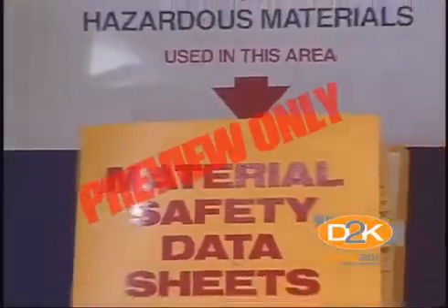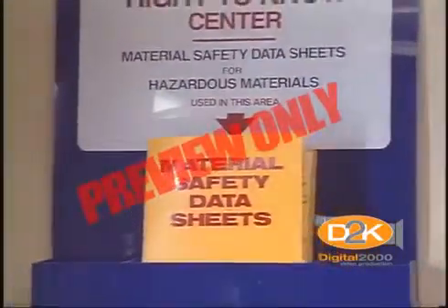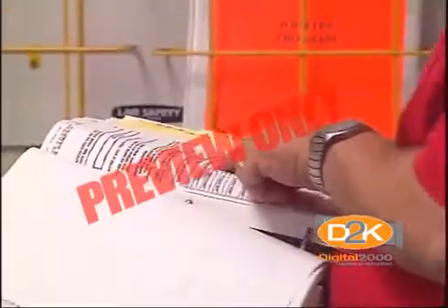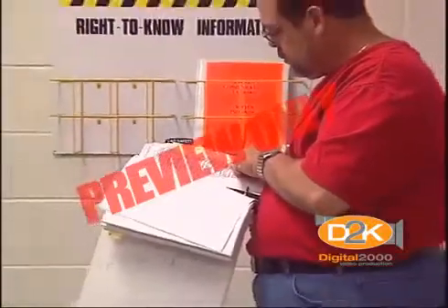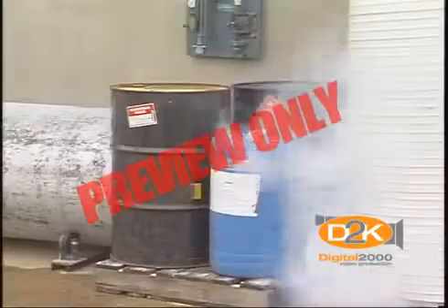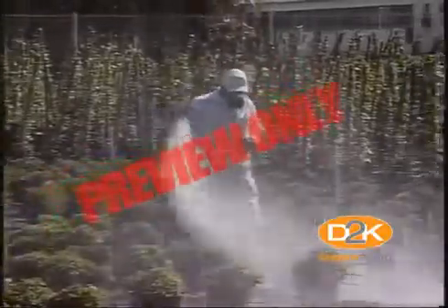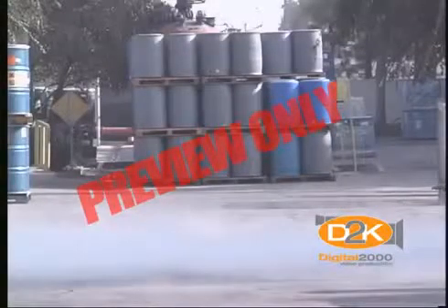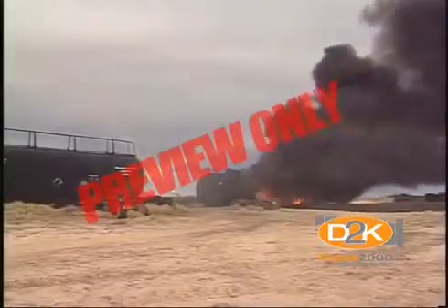All manufacturers of chemicals and hazardous materials are required to provide material safety data sheets to companies using their products. These safety data sheets contain the name and address of the manufacturer, the catalog and trade name of the material, and additional technical information such as boiling and melting points, vapor density, specific gravity, solubility with water, appearance, odor characteristics, and evaporation rate. They also contain fire and explosion data.